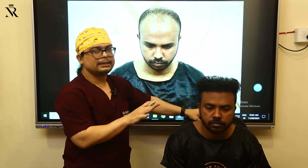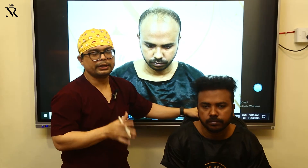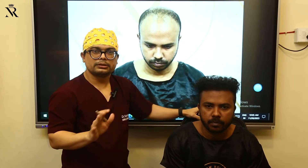Now you can see his result after almost 1 year. After 1 year, the front result is good — absolutely fine. Now we are planning for the second transplant for his crown part.